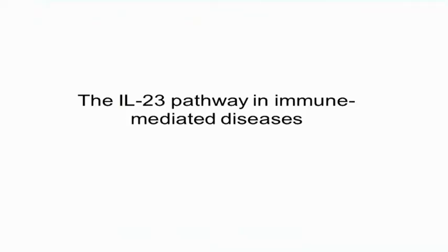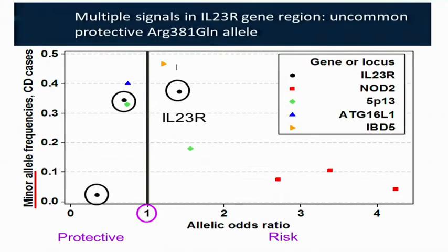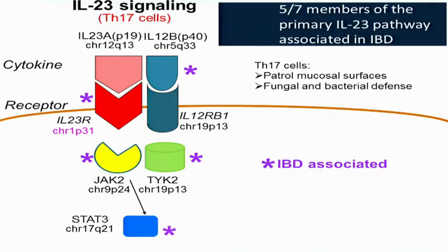In terms of the IL-23 pathway in immune-mediated diseases, one of the first signals early in the GWAS era was the identification of multiple protective and risk alleles that independently confer increased risk for initially Crohn's disease, and subsequently ulcerative colitis, psoriasis, ankylosing spondylitis, and a whole host of others. The largest effect size and smallest p-value in the interleukin-23R region is for an uncommon protective allele at codon 381. About one in seven European ancestry individuals are heterozygous carriers for the glutamine allele, conferring a two- to four-fold decreased risk of developing inflammatory bowel disease.